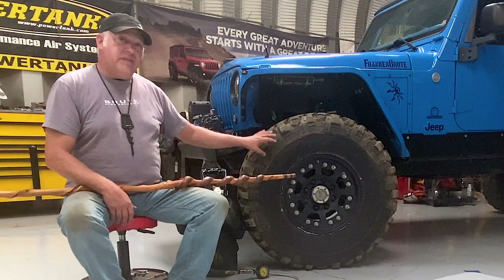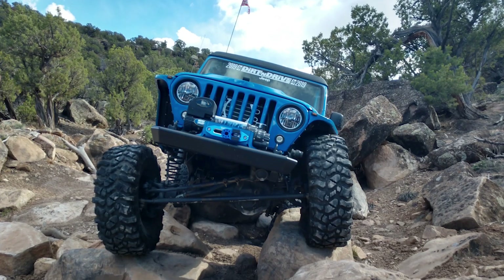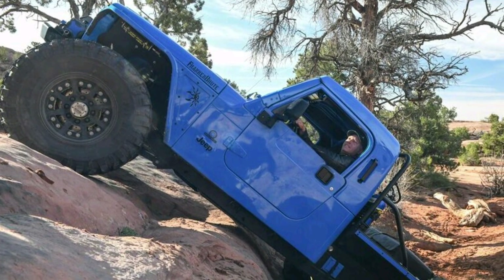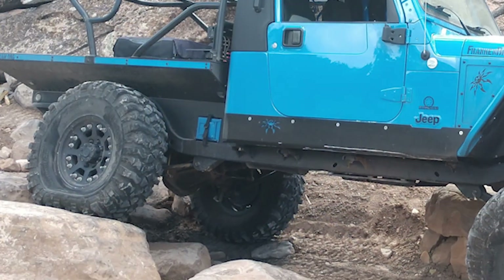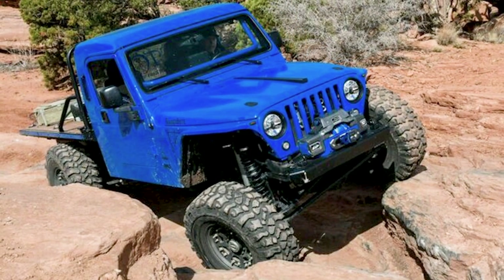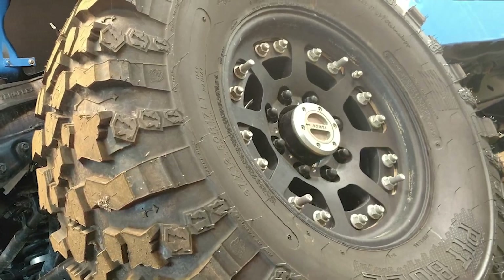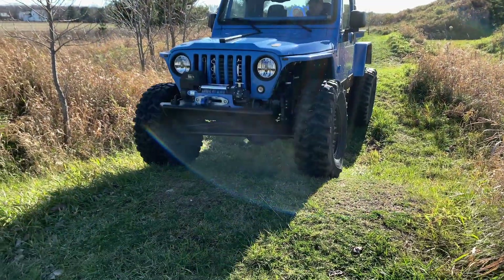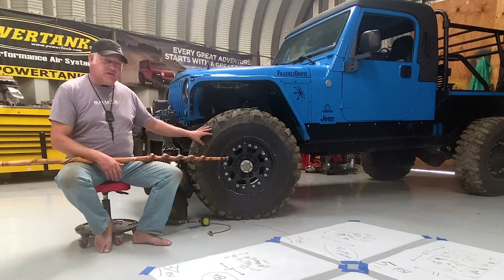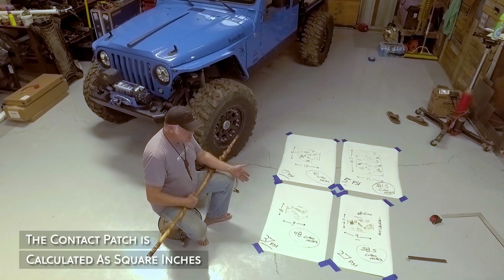I typically run these tires at about 25 PSI for the street. Off-road, completely different story. I have Hutchinson beadlocks, which are a dual beadlock — they lock both inner and outer. So I typically run a lower tire pressure off-road than people with non-beadlocks or even people with a single beadlock, one that just locks the outer ring. We changed the tire pressure multiple times and set it down on these pieces of paper in front of me, and each time we got a different tire print.